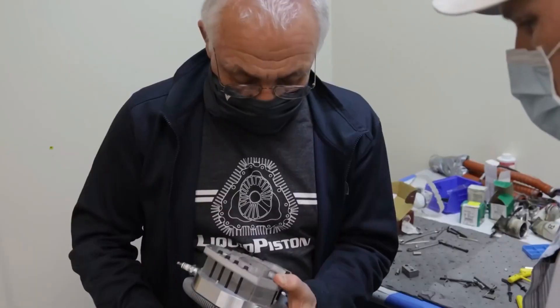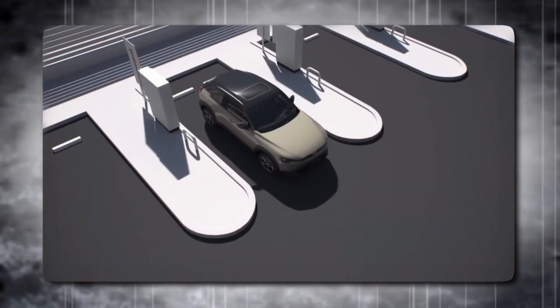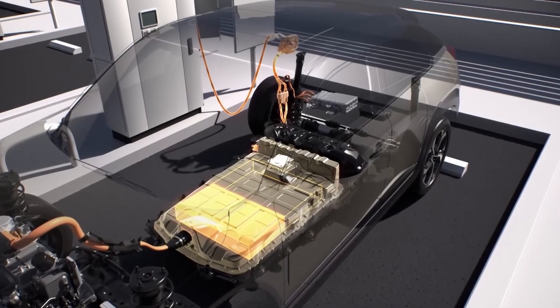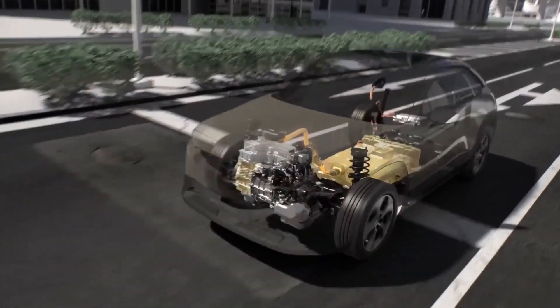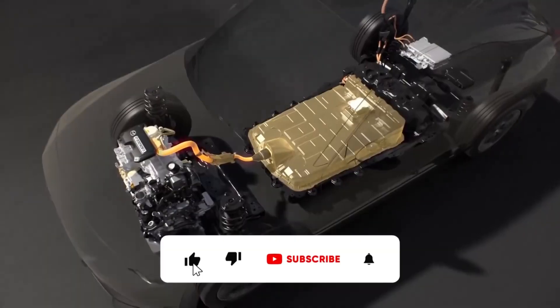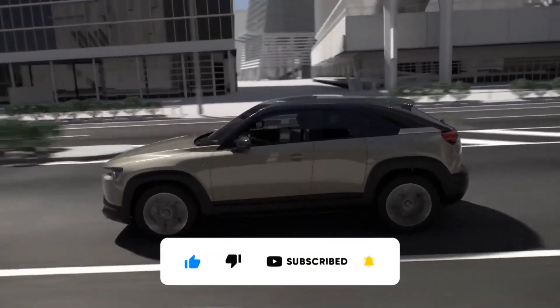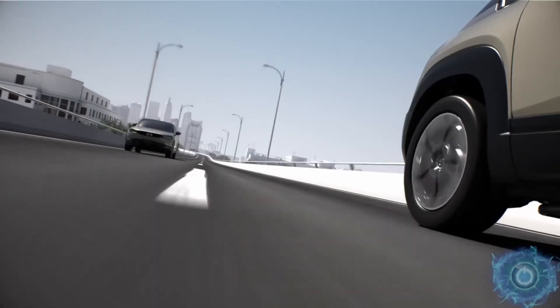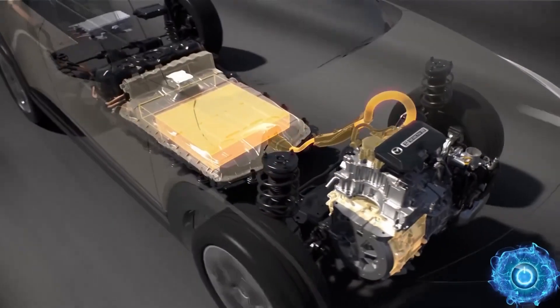The rotary engine is back, and it sounds like it's here to challenge the dominance of electric vehicles. But is this new design the future of eco-friendly cars, or just a nostalgic relic? Let me know your thoughts in the comments below, and don't forget to like this video and subscribe to our channel for more updates on the automotive industry's latest innovations. Let us know what other car tech mysteries you'd like to explore in the future.